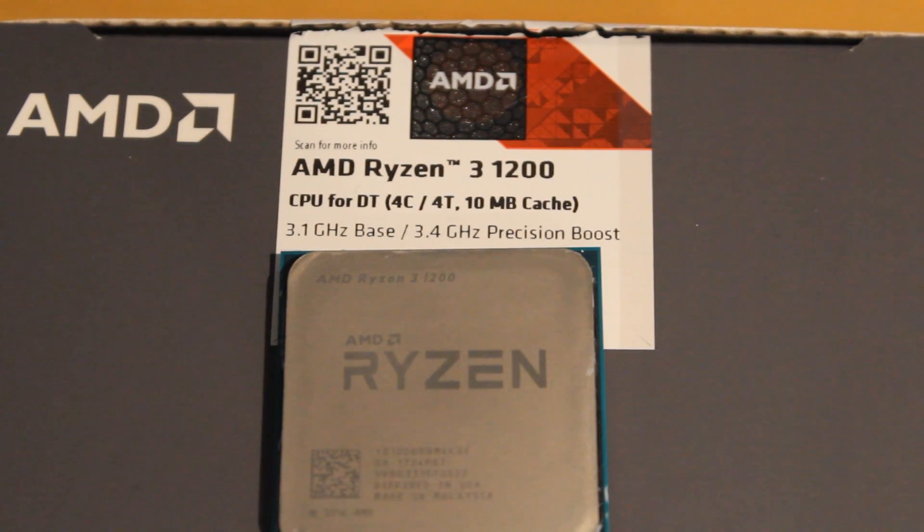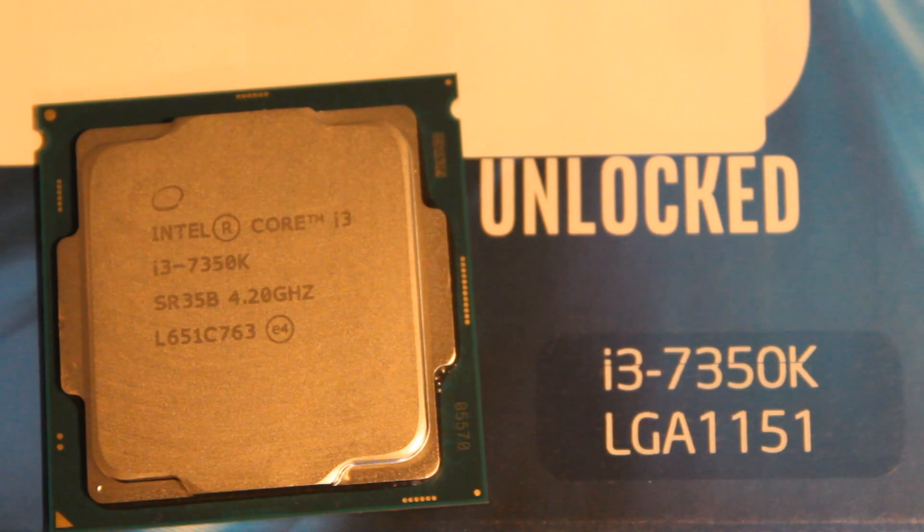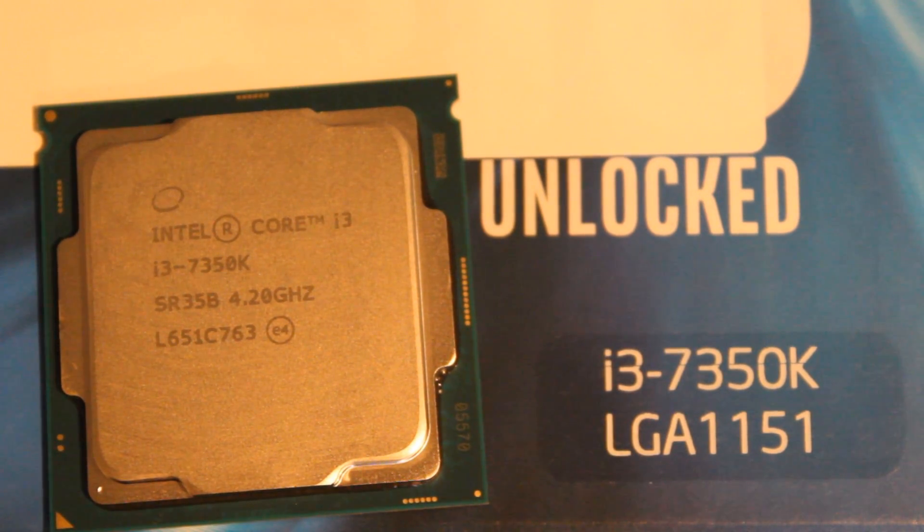The Ryzen 3 1200 is a quad-core CPU with four threads, coming in with a base clock of 3.1 GHz and a turbo clock of 3.4 GHz. Of course it's unlocked, and we'll talk about overclocking a little bit later. The Intel i3-7350K is a dual-core CPU with hyper-threading, so it also has four threads, coming in with a 4.2 GHz base clock and no turbo clock, but it is also unlocked.